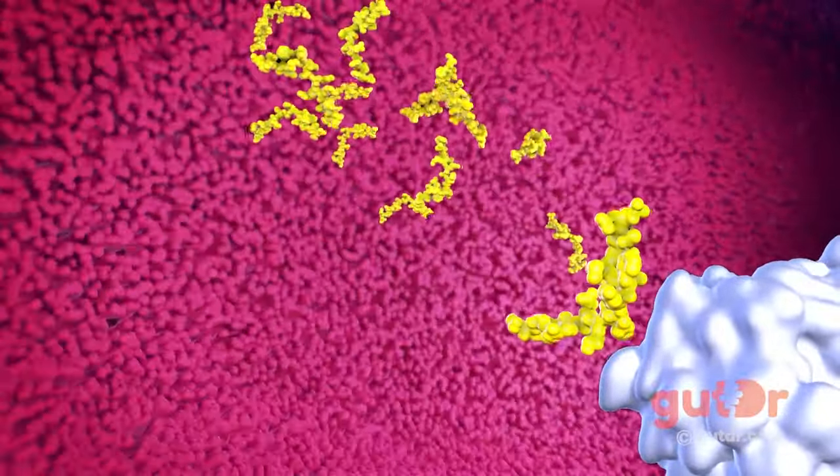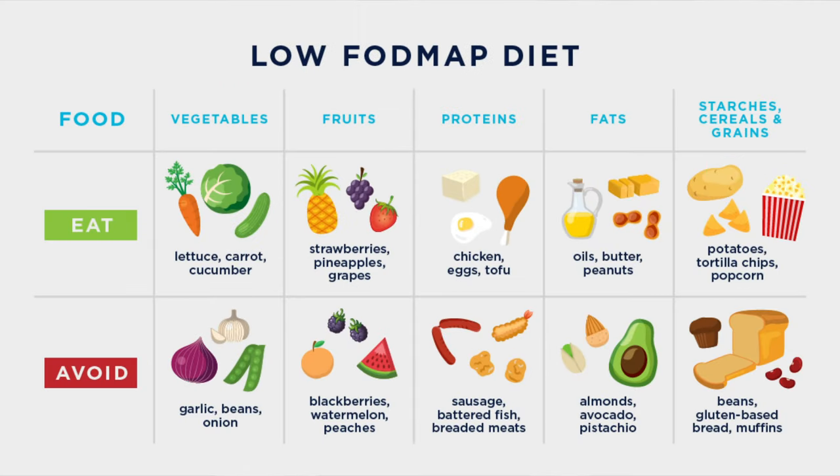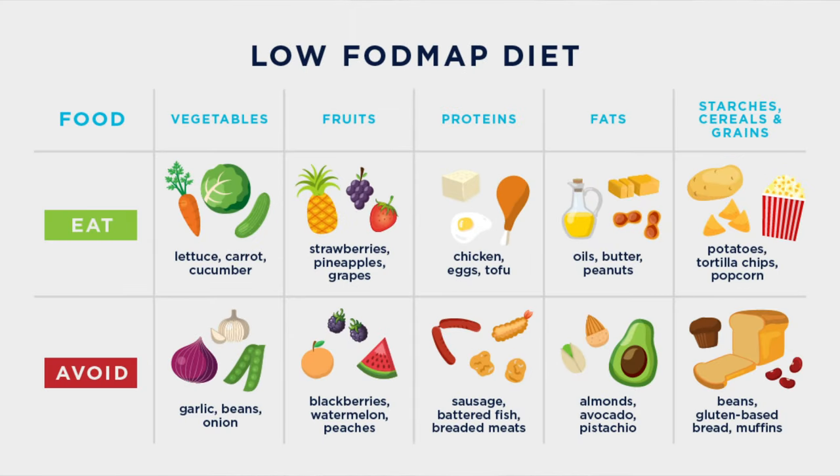You want to swap high-FODMAP foods for those that are low on the list. Garlic and onions are also known to cause heartburn because of the fructans in their bulbs, and onion powder is hidden in many sauces and broths. The best way to figure out if you have an intolerance is to keep a food journal — write down what you eat and how it makes you feel. If you crave onion-flavored foods, the green part of scallions or chives can be a great substitute.